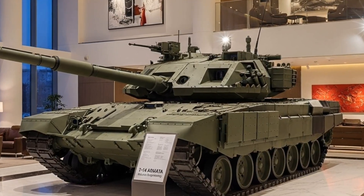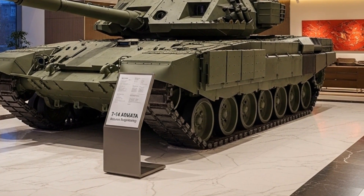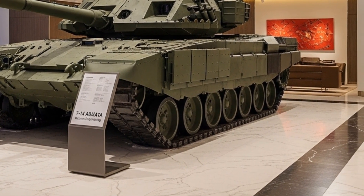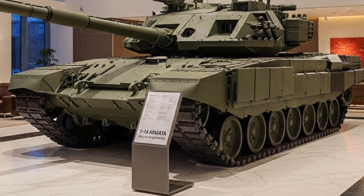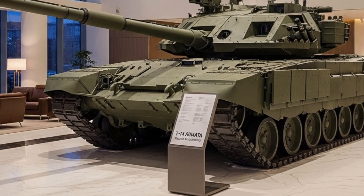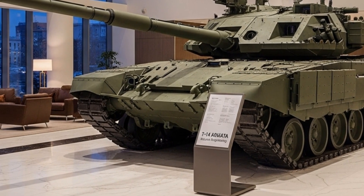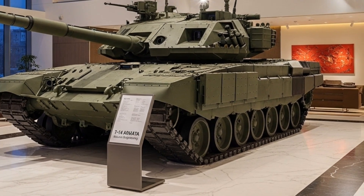The T-14 made its first public appearance during the 2015 Victory Day Parade in Moscow, instantly capturing the attention of military analysts worldwide. It stands as a symbol of Russia's determination to maintain its dominance in tank innovation, blending unmatched protection, mobility, and firepower into a single powerful machine.